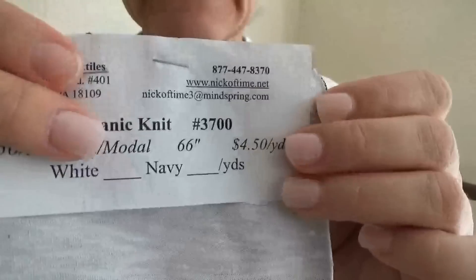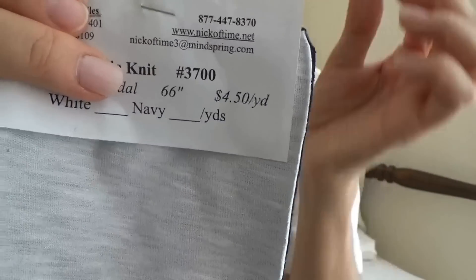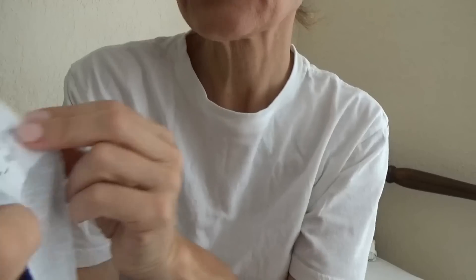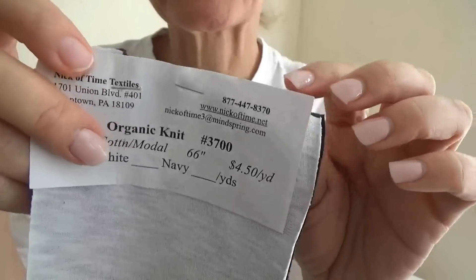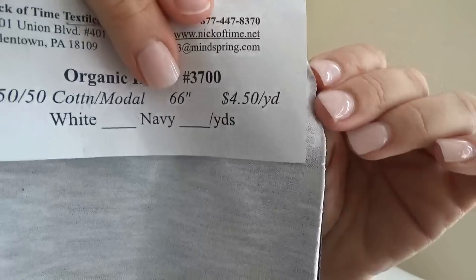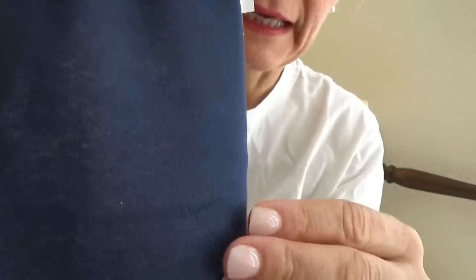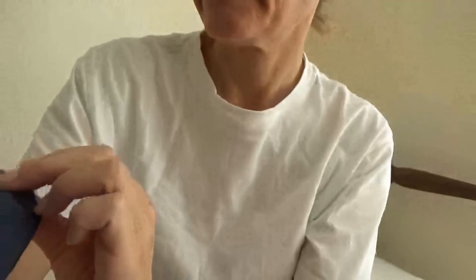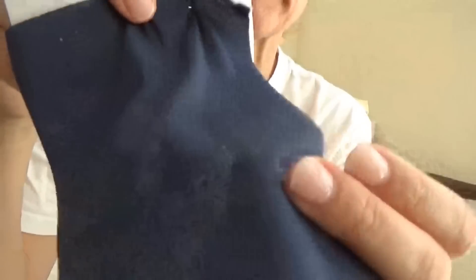Our next group of fabrics is this organic knit — it's a cotton modal blend. From what I understand, modal is not organic, so the cotton is organic. I'll have to double-check on how modal is made and I do apologize for that. This one comes in two colors: you can get it in white or in dark blue — it's very dark blue, almost could be mistaken for black, but it is navy blue. And here's the white.